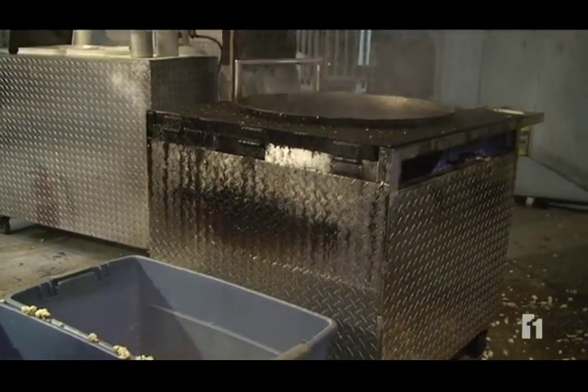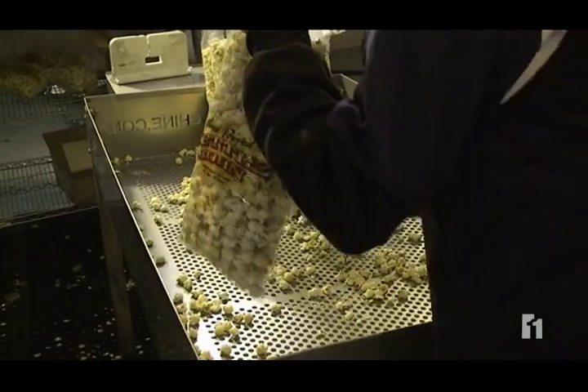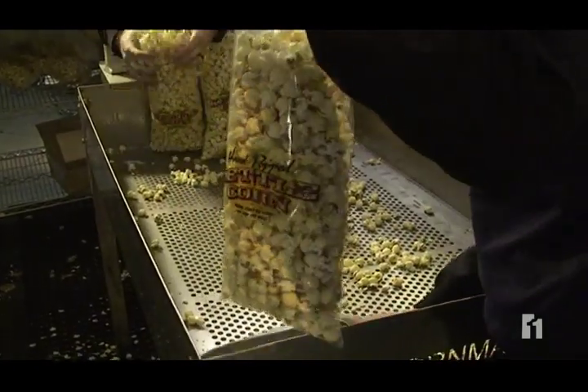It's hot, salty and sweet, and football fans can't get enough of it. "I love it. It's really good. It's a tradition. Love to buy it. It's crunchy. The kernels are big and fluffy. It's really good."